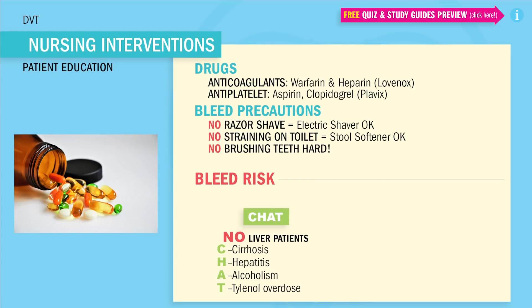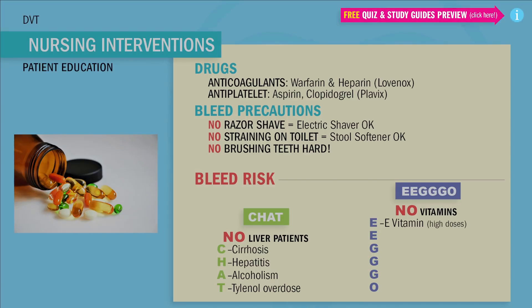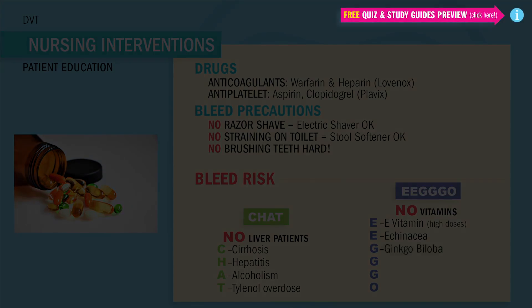And lastly, vitamins — always an NCLEX favorite. These vitamins cause huge problems with bleeding, especially on the operating table. Always ask your patients if they're taking these vitamins or herbal supplements before any surgery. We use the acronym EGO — always let these go before surgery. E is for vitamin E in high doses, as well as echinacea. G is for ginkgo biloba.